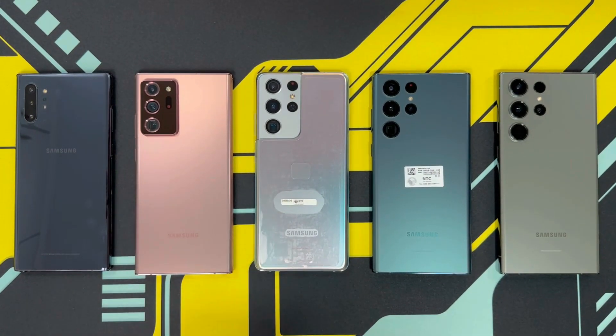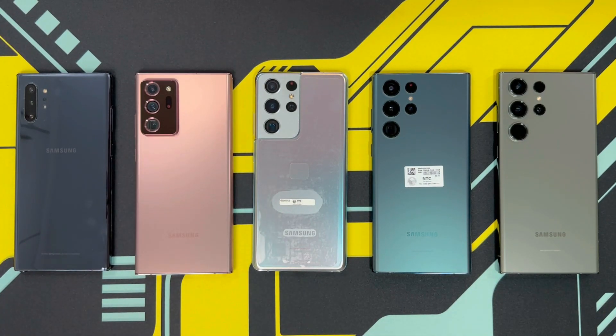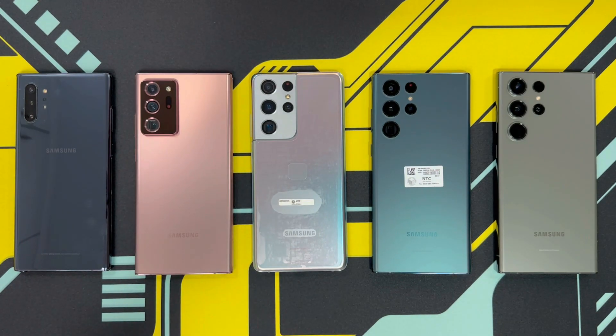Hey guys, welcome back to another video. This is Eric from We Got Time. Being a Samsung user for quite a number of years, I wanted to find out the performance difference from Samsung flagships released in the past couple of years. In this video, I'm going to be showing you five such phones.